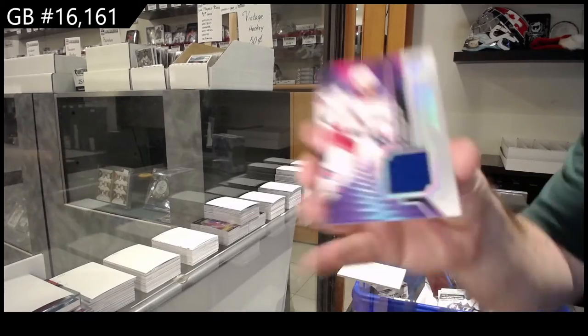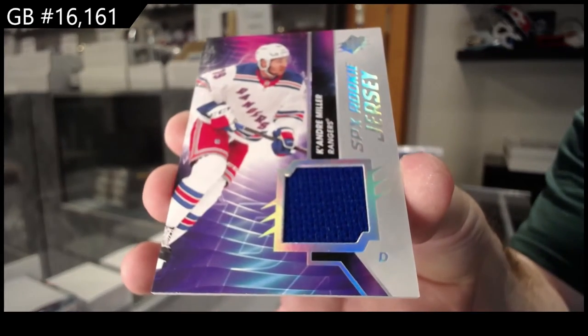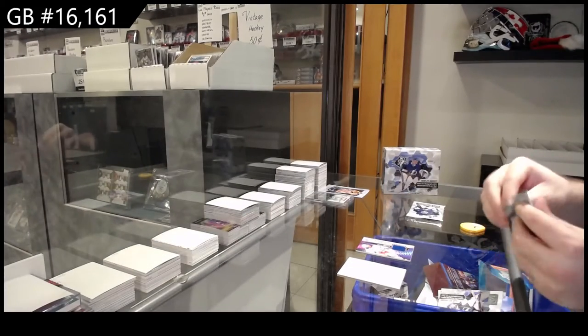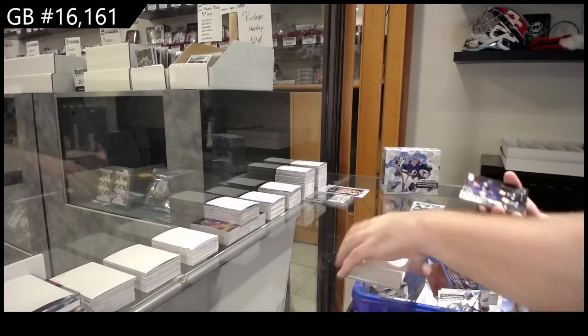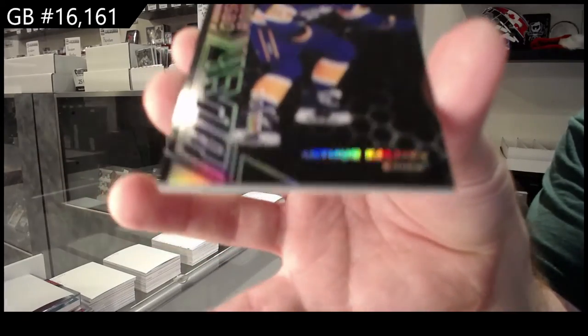We've got a rookie jersey of K'Andre Miller for the Rangers. Rookie jersey for the Rangers, K'Andre Miller. We've also got an Obsidian rookie of Kaliev La.